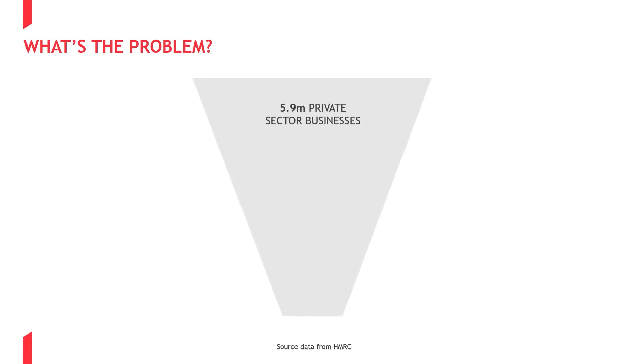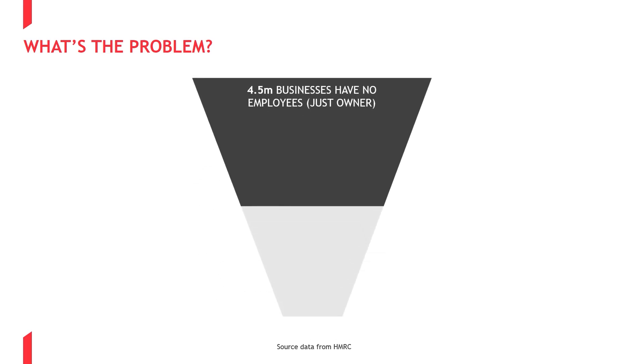So what's the problem? IR35 is all about the businesses that supply your organisation that are PSCs. From April 2021, if a PSC falls within IR35, you could be liable for PAYE and National Insurance on the payments you make. However, if you are currently paying any non-UK PSCs or self-employed workers, you may have a potential PAYE or National Insurance liability now, which can stretch back up to 6 tax years.